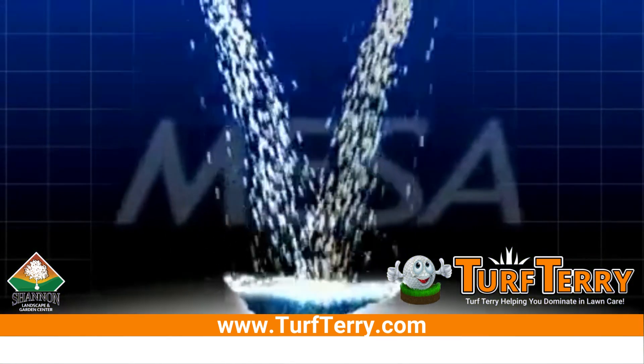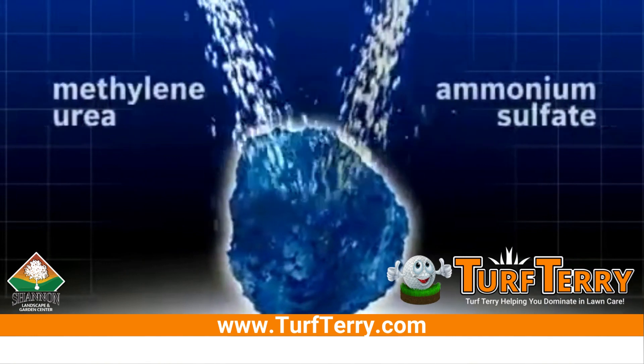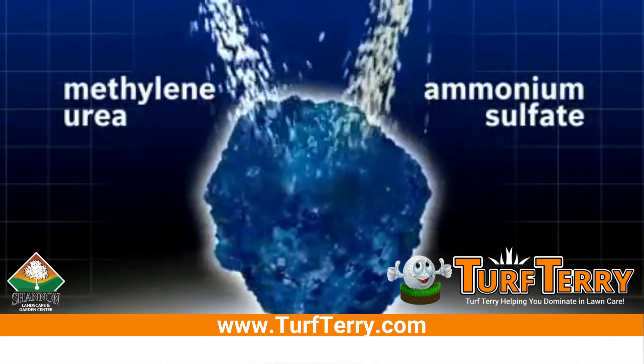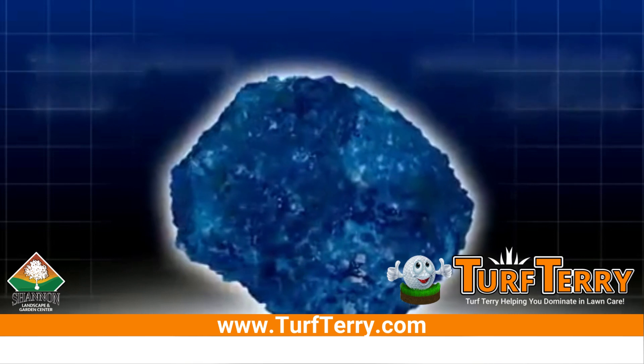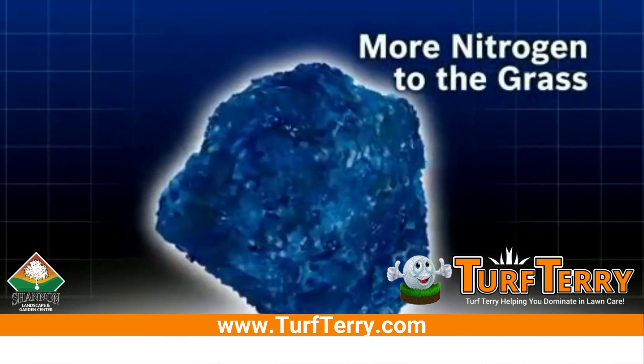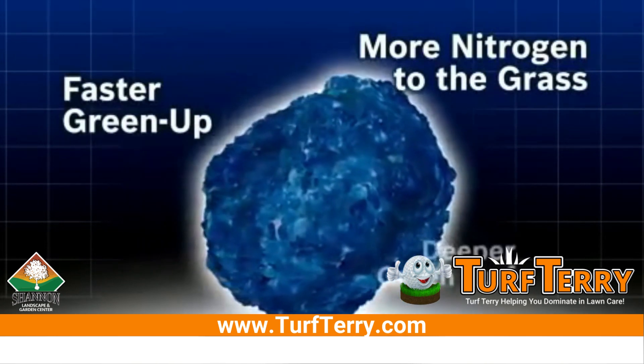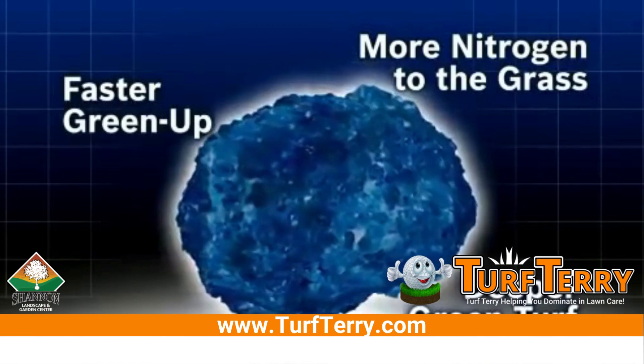MESA is a patented and exclusive granular nitrogen source from Lebanon Turf that combines methylene urea and ammonium sulfate to create a homogenous fertilizer particle. MESA delivers readily available nitrogen to the grass so it greens up quickly and provides long-lasting nitrogen continuously to ensure deep green turf.